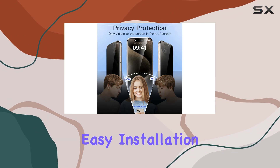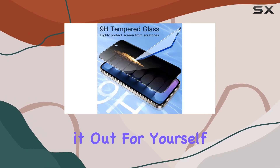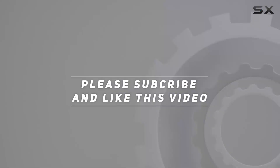Easy installation, premium materials, anti-spy features, and compatibility with most cases make it a winner in my book. Check it out for yourself — see the video description for updated pricing, and thank you for watching.